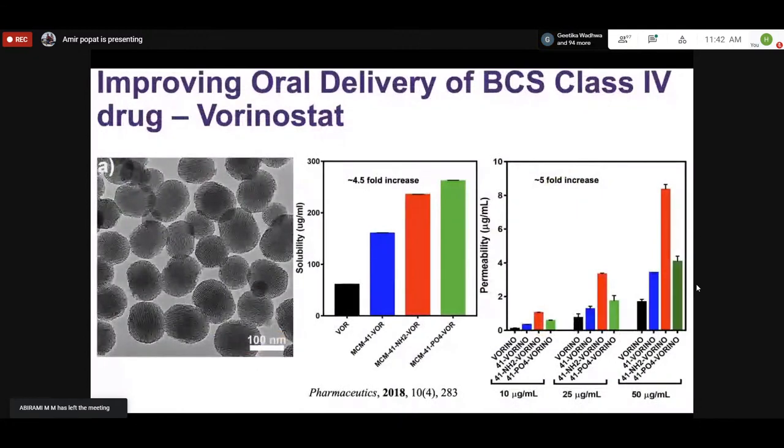Another example is vorinostat, an HDAC inhibitor used in cancer. It is orally available at 100 milligrams four times daily, with very poor solubility and poor permeability — a BCS class IV drug. Loading vorinostat onto mesoporous silica particles caused a spike in solubility, which was further increased with amino functionalization and phosphonate functionalization. These formulations also increased the permeability of vorinostat.